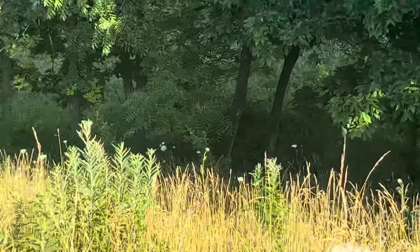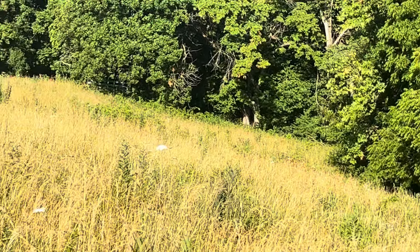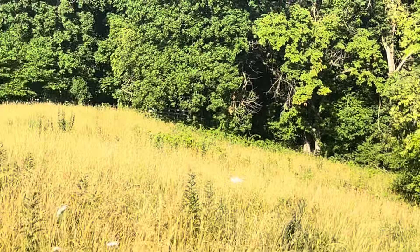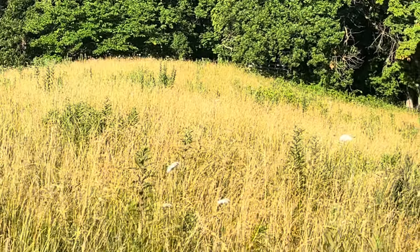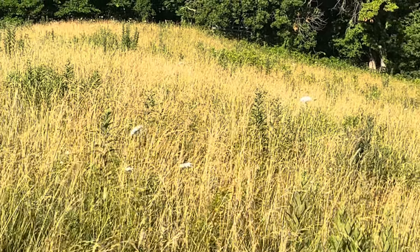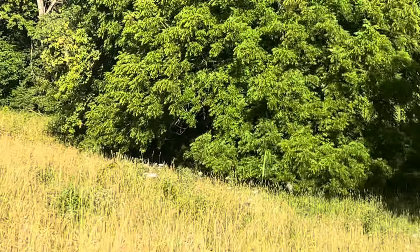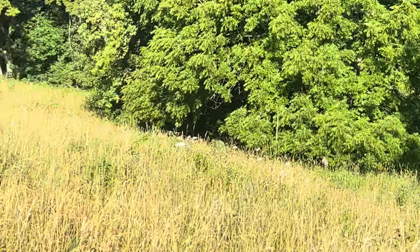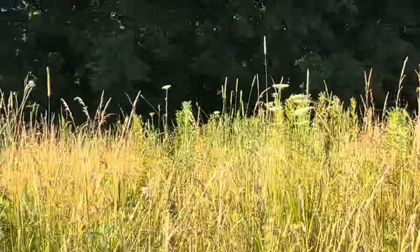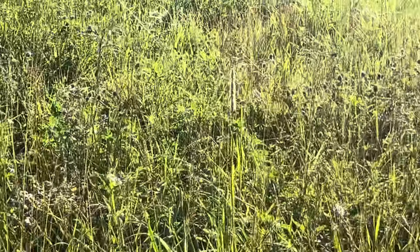Brush hogging doesn't do any good for autumn olives — it does knock them down and sets them back one more year, but they're right back again the next year. So I painstakingly came through here and made sure I got them, and now I'm done with them on this ridge. You still have to keep an eye out for stragglers that may come back next year, but if you get them good, you're not fighting them the rest of your life.